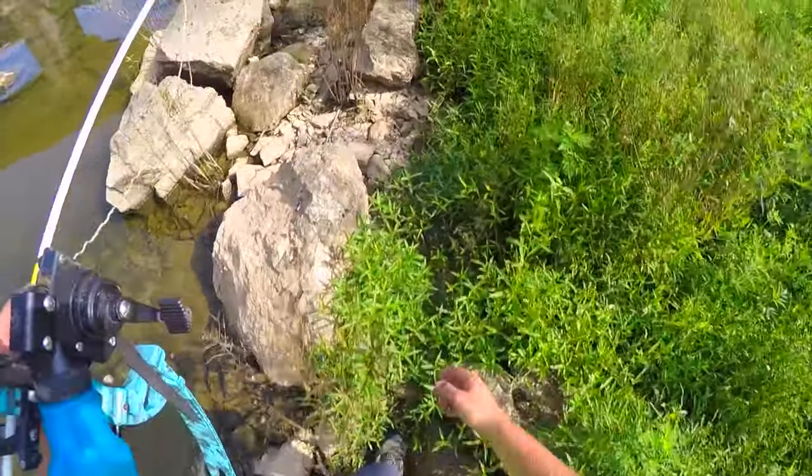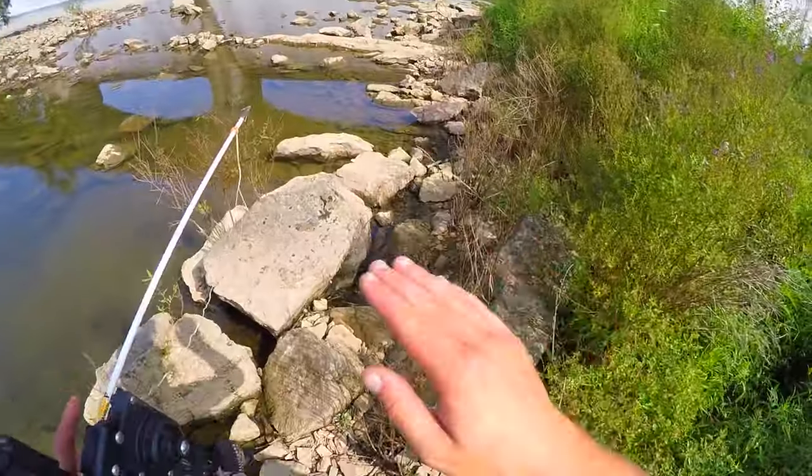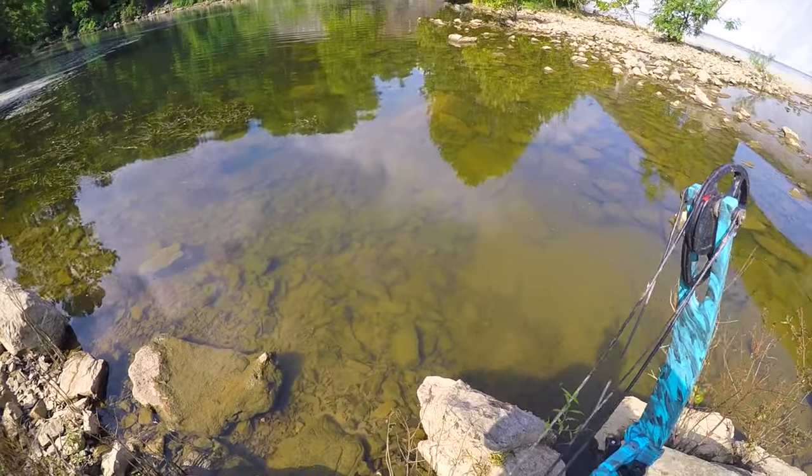Hopefully you guys can hear me on the GoPro up here. We're gonna ease our way into these rapids very, very slowly.